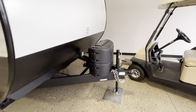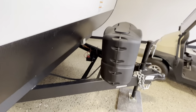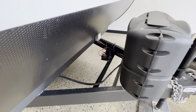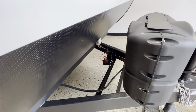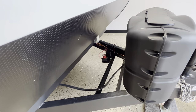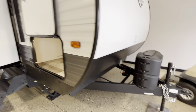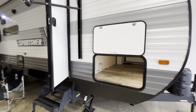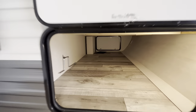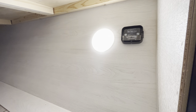Up front you have your manual tongue jack, and then you're going to have two 20-pound LP tanks right underneath there. Up front you also have your battery box, and you get a battery with us — it's going to be about a 100 amp-hour deep cycle battery. You have your battery disconnect right up there. This is an aluminum-sided trailer, and up front you'll have a nice big pass-through storage with a light on the inside. You also have your tire pressure monitor system.